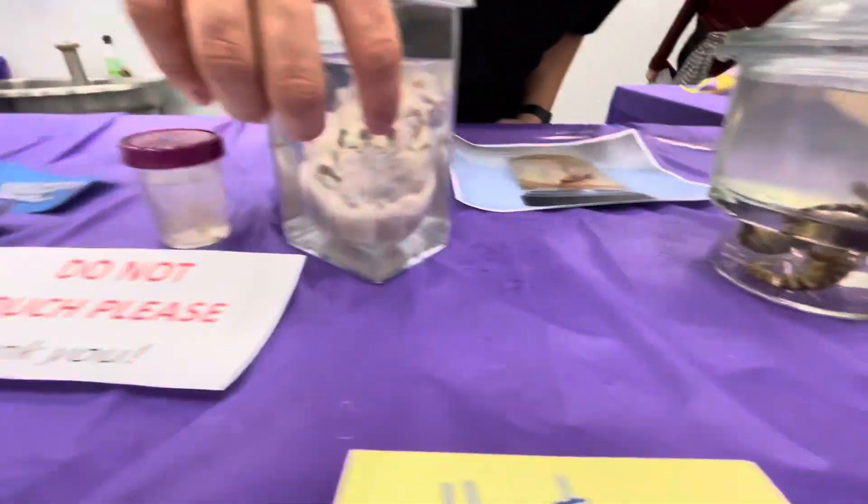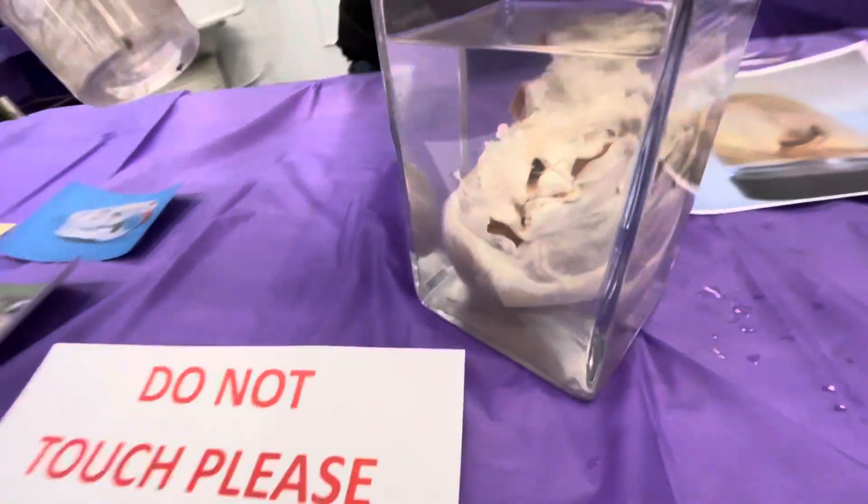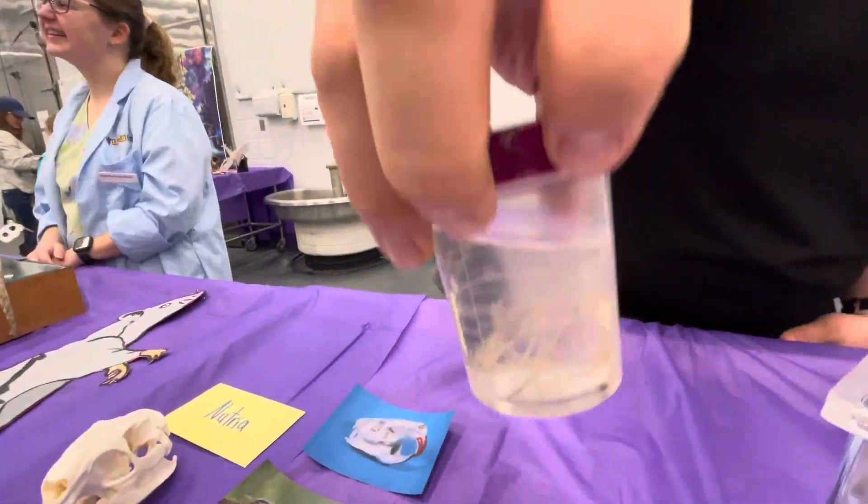As well as a canine heart with heartworms coming out. That's a dog heart? Dog heart, yeah. With heartworms? Yeah. You can see the heartworms a little better in there. Oh, my gosh.